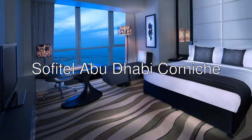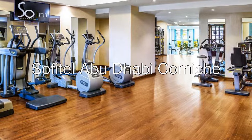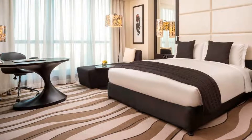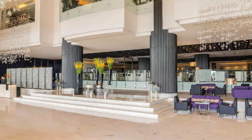Hi everyone. Today we are looking at Sofitel Abu Dhabi Corniche, a 5-star hotel with an 8.2 rating on Booking. Facing the Lulu Island and the Arabian Gulf, the Sofitel Abu Dhabi Corniche features a swimming pool, spa with a sauna, and a refurbished fitness center.